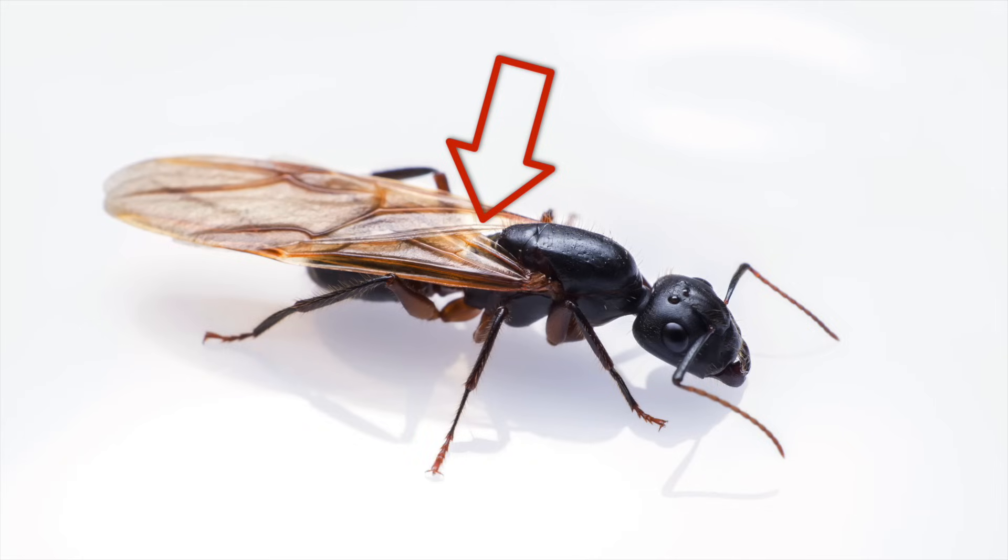There are two easy ways to tell them apart. The first is the pinched waist of the ant. They have a very narrow pinched waist that's easy to spot, and that won't be there on the termite.